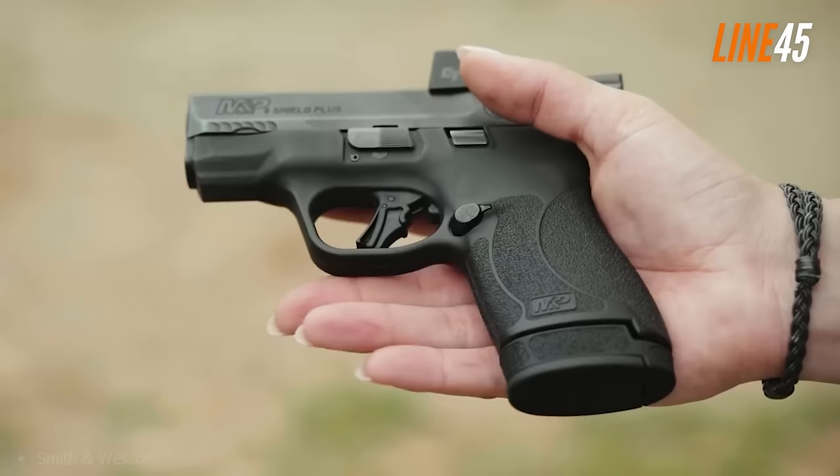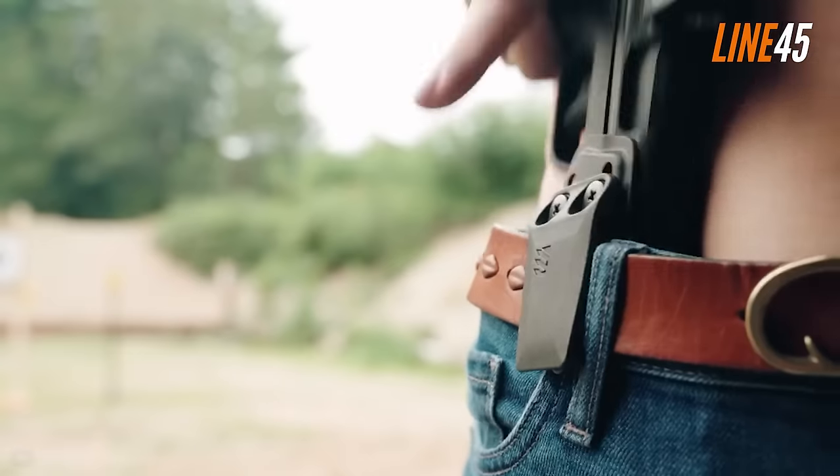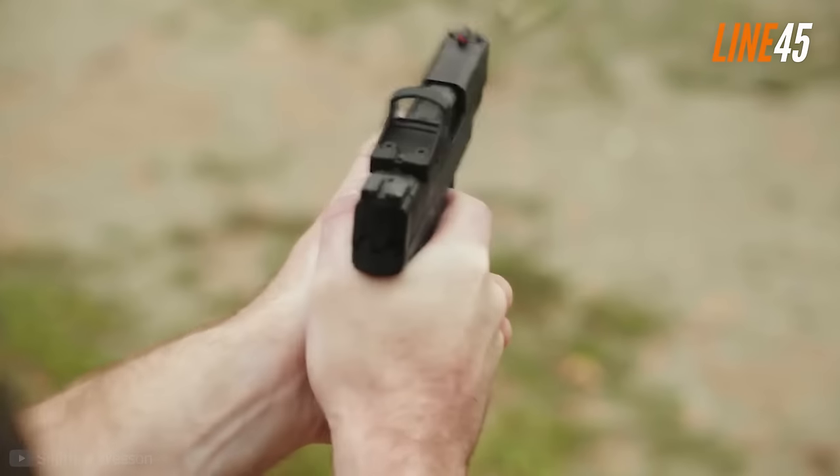What's up everyone, this is Ted from Line 45. In this video I compiled a list of cheap but ultra-reliable handguns that are impervious to jamming.